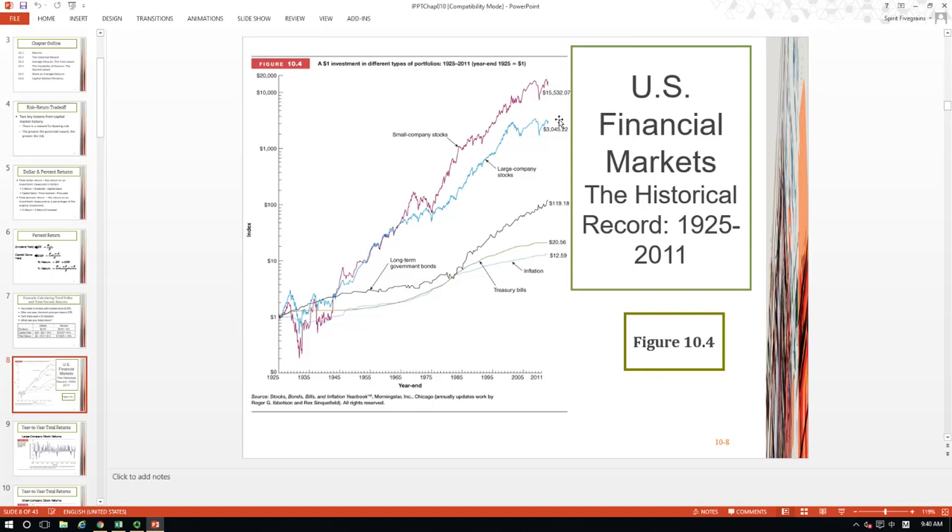So as an investor, which would you like to invest in in the future? Many people would say small company stocks, since they generated the greatest gain during the past. And if this continues, then if you invest $1 today, after 86 years it will be transformed into $50,000. But I would say wait a second — because there is a risk-return trade-off.